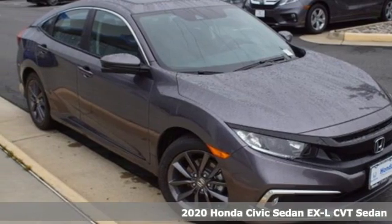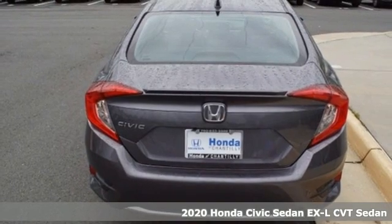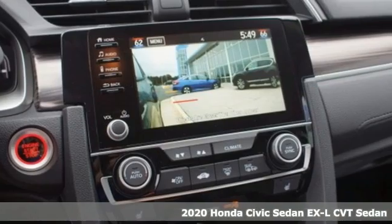It's a new 2020 Honda Civic Sedan. In a crowded space, stand out as a leader. It comes with great features you love.